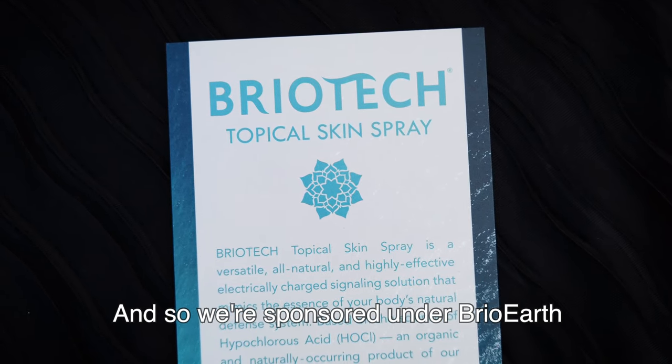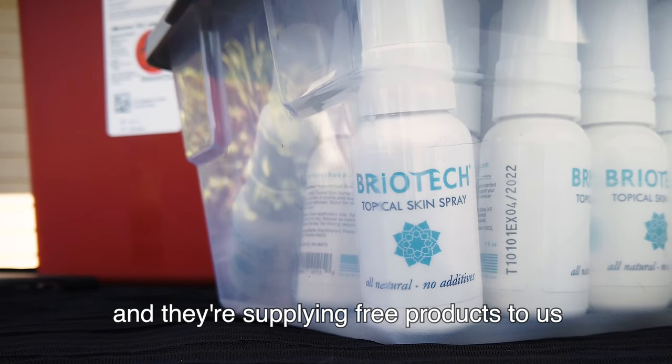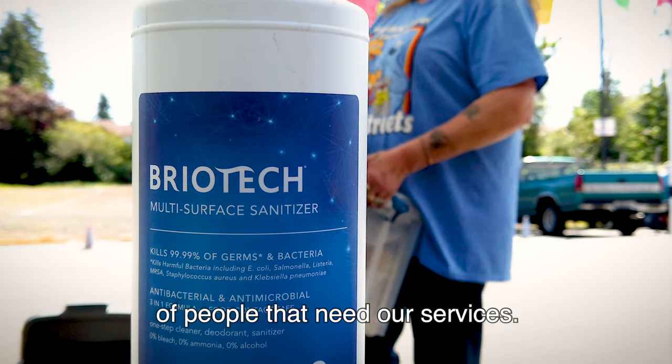We're sponsored under BrioEarth through BrioTech, and they're supplying free products to us to help the hygiene and health of people that need our services.